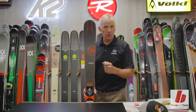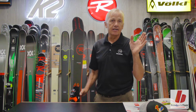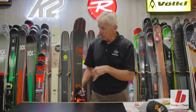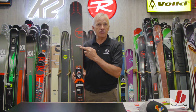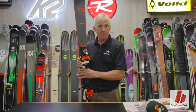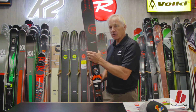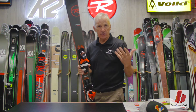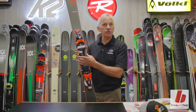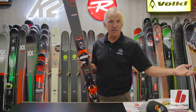New this year from Rossignol is this entire family of men's and women's. We continue with the same profiling of the ski with regards to the number that will denote the waist dimension. So in this case the Experience 88, our number one best selling high performance model, is 88 millimeters wide under the foot. If you see me refer to a model known as an Experience 74, that ski is 74 millimeters narrower, going to be used for more recreational application.